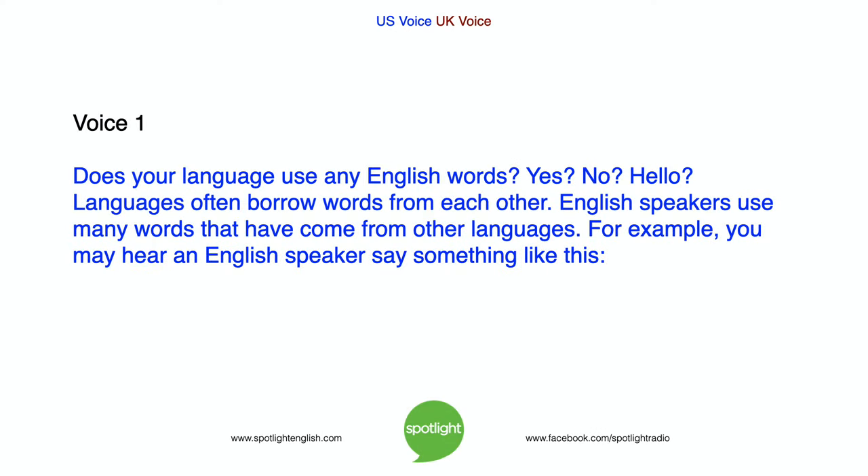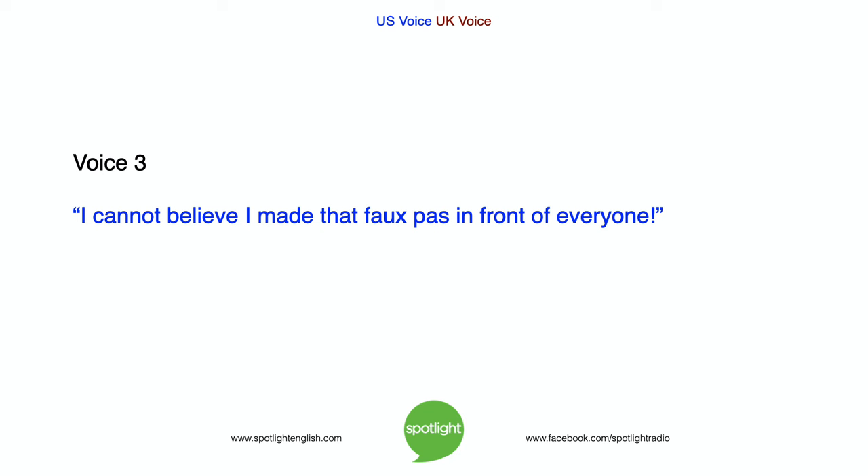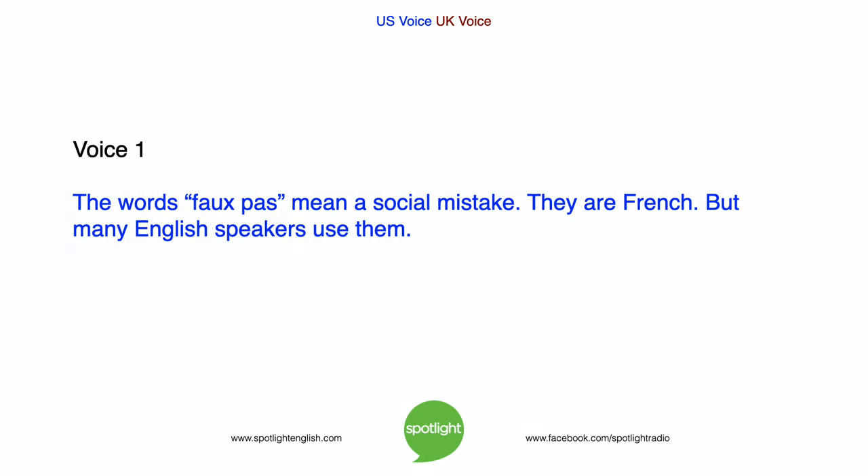Does your language use any English words? Languages often borrow words from each other. English speakers use many words that have come from other languages. For example, you may hear an English speaker say something like this: 'I cannot believe I made that faux pas in front of everyone.' The words faux pas mean a social mistake. They are French, but many English speakers use them.